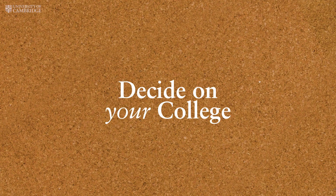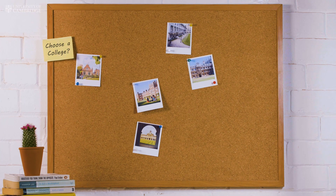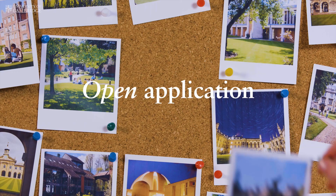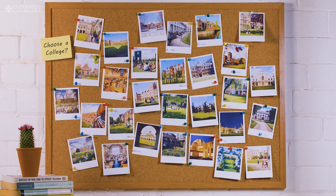Next, you'll need to decide on a college. Did you know that as an undergraduate you have up to 29 colleges to choose from? When you apply you can let us know if you have a preference college. If you can't or don't want to decide, you can make an open application and we'll allocate you to one.